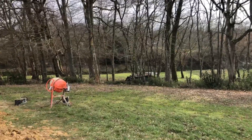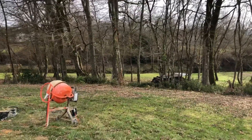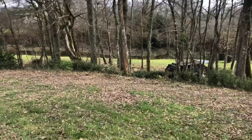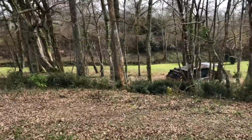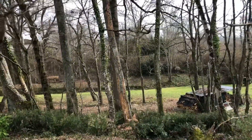Down here in our wood area we have a dead tree — you can probably see it right in the middle of the shot, all the bark's off of it. Our lovely neighbour has been working here this morning; he's cut it down for us.